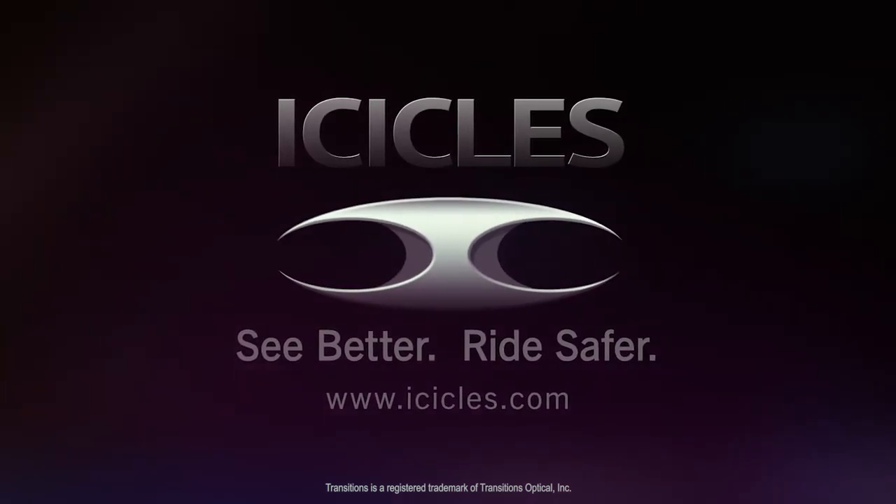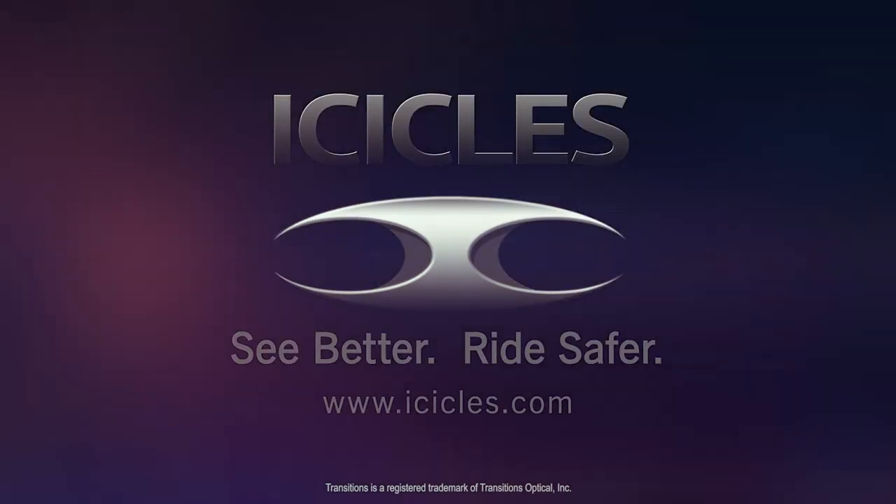Icicles. See better. Ride safer. Icicles.